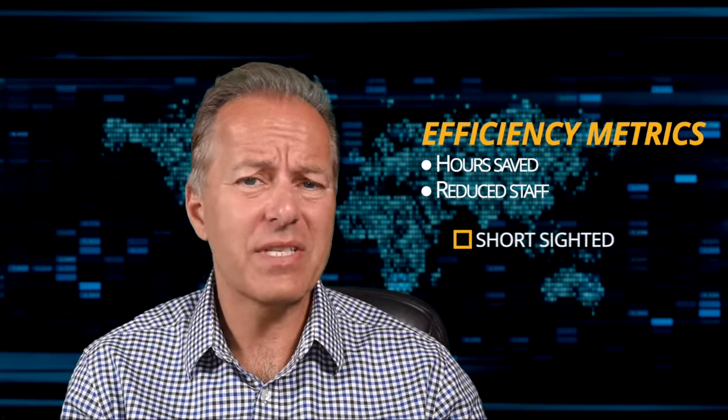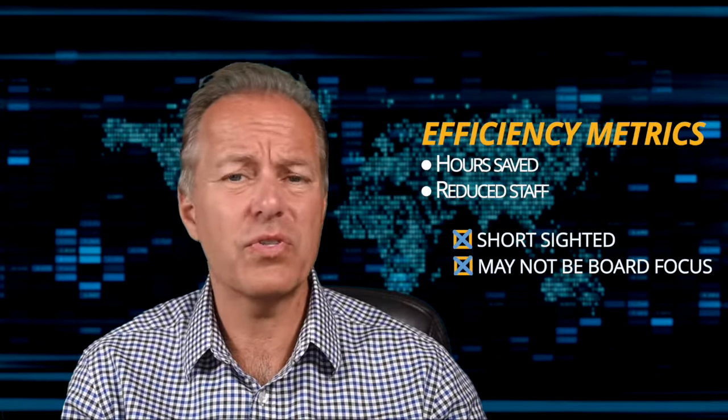Unfortunately, many digital teams resort only to efficiency metrics like hours saved or reduced staffing needs to justify projects. It is very short-sighted, especially if the board does not really focus on those metrics.